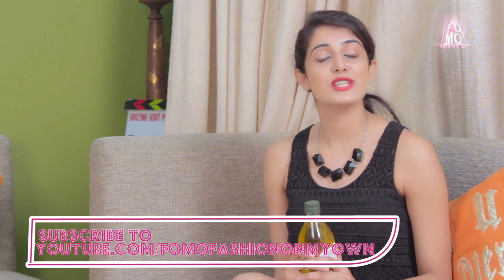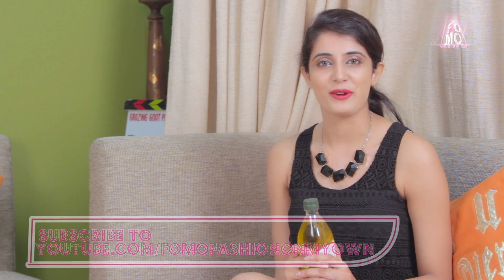So girls, it's time to take the olive oil bottle out of your kitchen as it has many other beauty uses. If you've liked this video, share it with your friends. And if you want more such awesome tips, subscribe to FOMO Fashion On My Own.